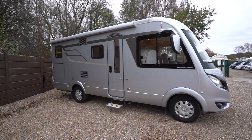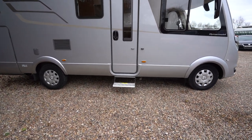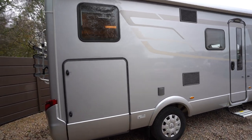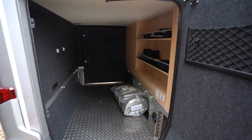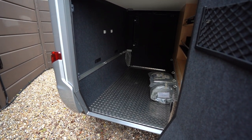On the habitation side you can see there's a wind-out awning along with an electric step there below the habitation door. It's in a lovely colour, nice silver grey. Obviously Hymer being German built, it's fully winterised meaning you could go away skiing in the Alps, no problem keeping your tanks and systems insulated.